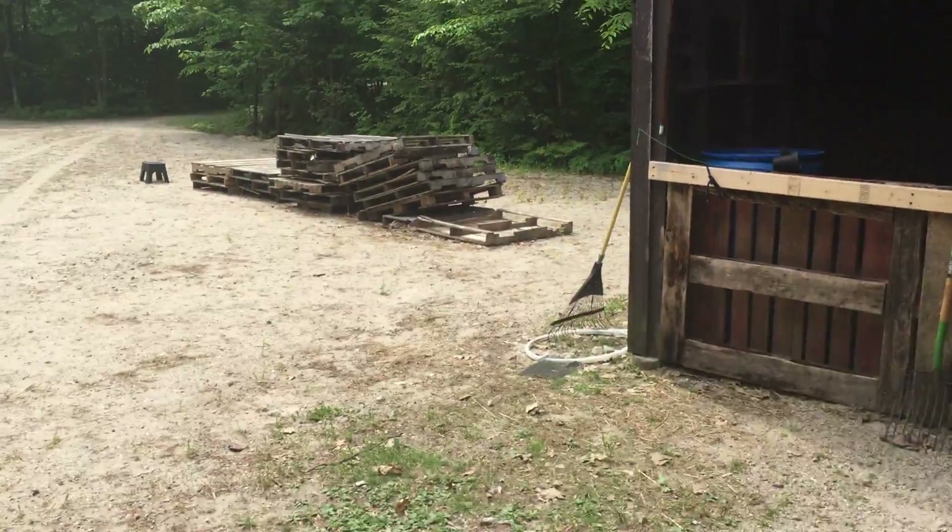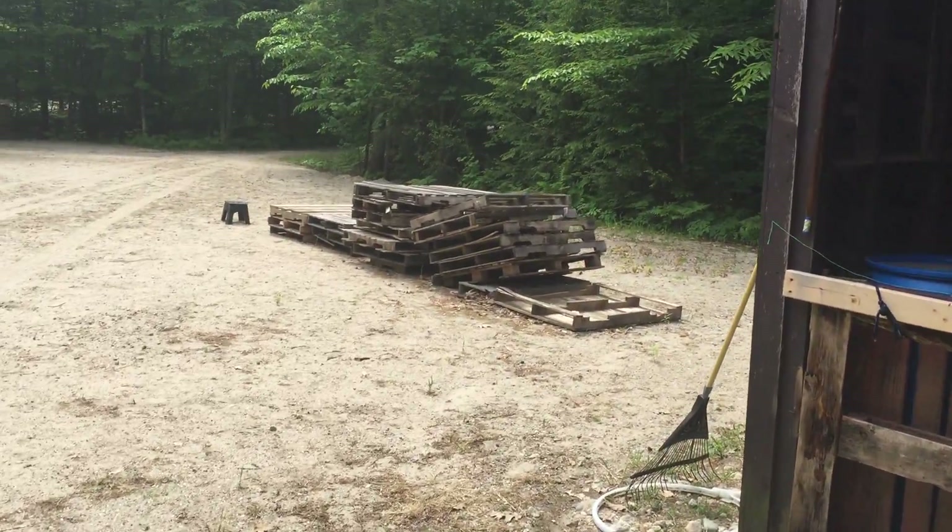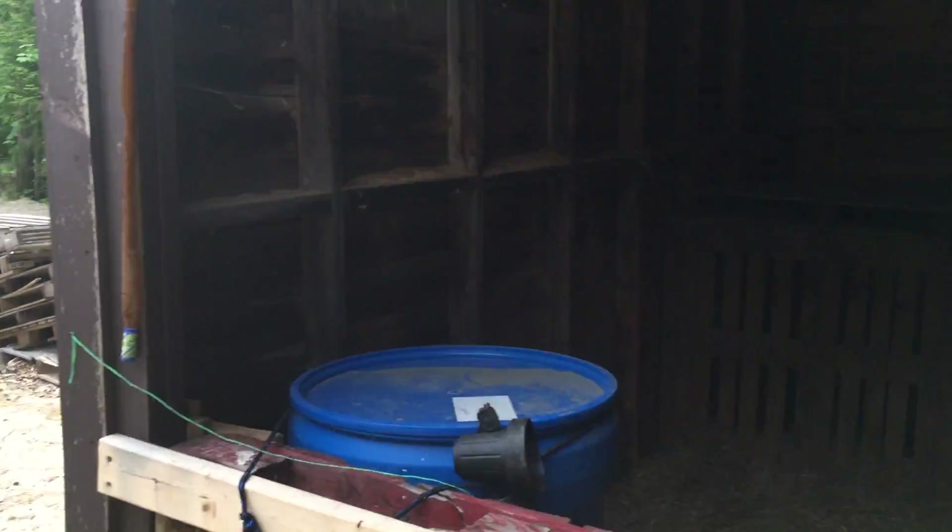There's some more pallets — gonna make some fencing or more chicken tractors. Apparently the turkeys I got will grow up to fly, so I need to make them a big enclosure.